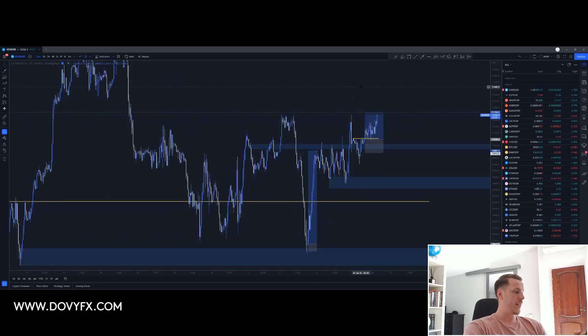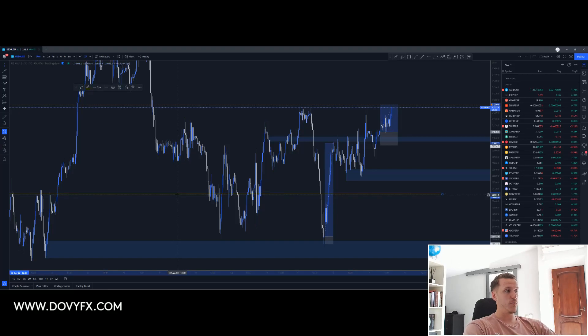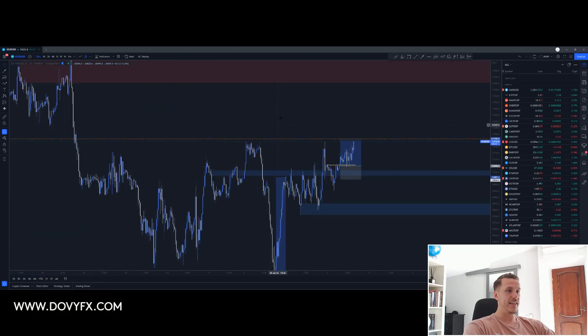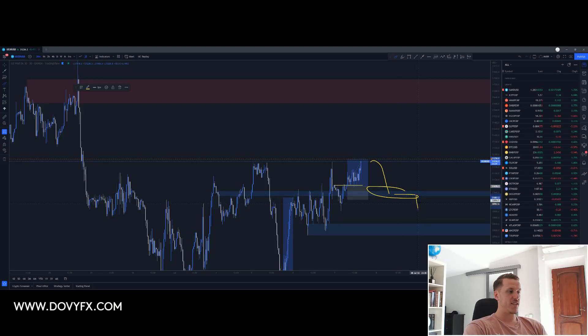A beautiful trade running in profit. The red zone is going to be the key zone. If you haven't entered the position, I don't think it's the best time to be entering. The price could come down to this demand and reject it — that could be a potential re-entry. But right now, if I wasn't already in the trade, I would be waiting for the price to come to this demand and then decide what it wants to do: break above or reject and continue to the downside.